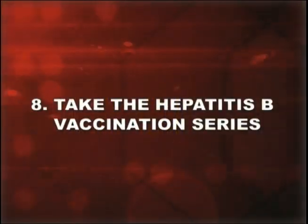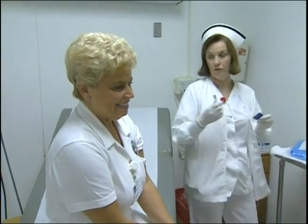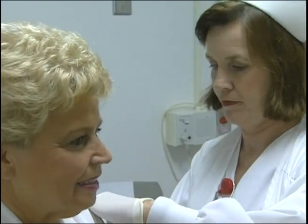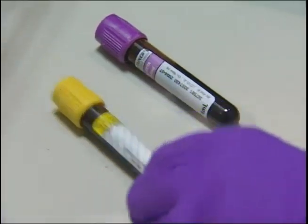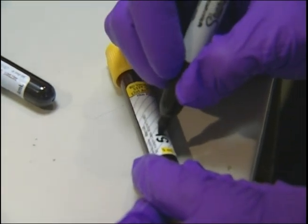Number eight: take the hepatitis B vaccination series. The vaccine is safe and effective and it's your best protection. The three-shot series will protect most people from hepatitis B and must be given to you free of charge. If you have ongoing contact with blood, your blood will be tested one to two months after completion of the vaccine series to determine if you have an adequate antibody response. Remember, there is a vaccine for hepatitis B, but not for hepatitis C or HIV.